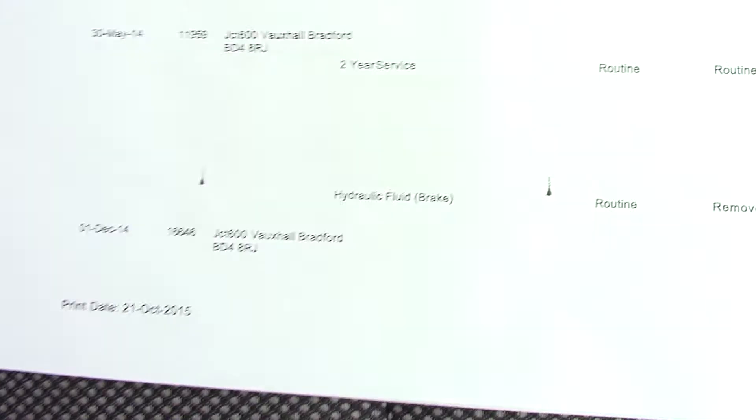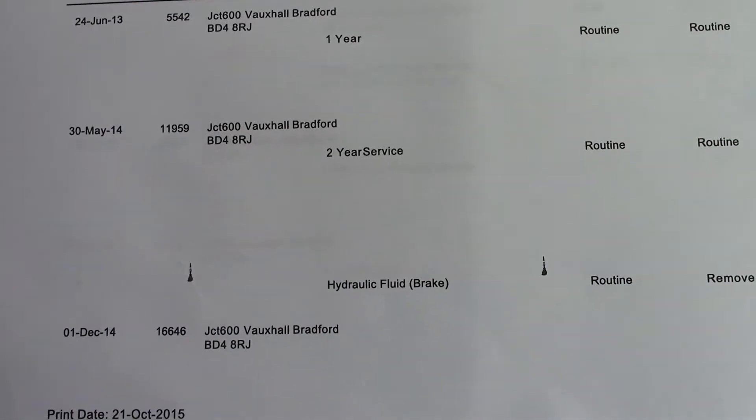Over here we can see the service history for the vehicle, and this vehicle will also be serviced before it is sold to you, the customer.